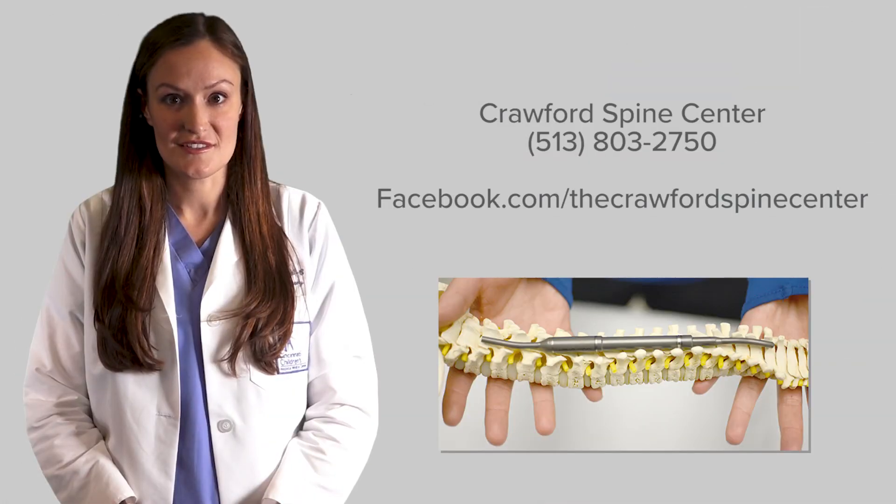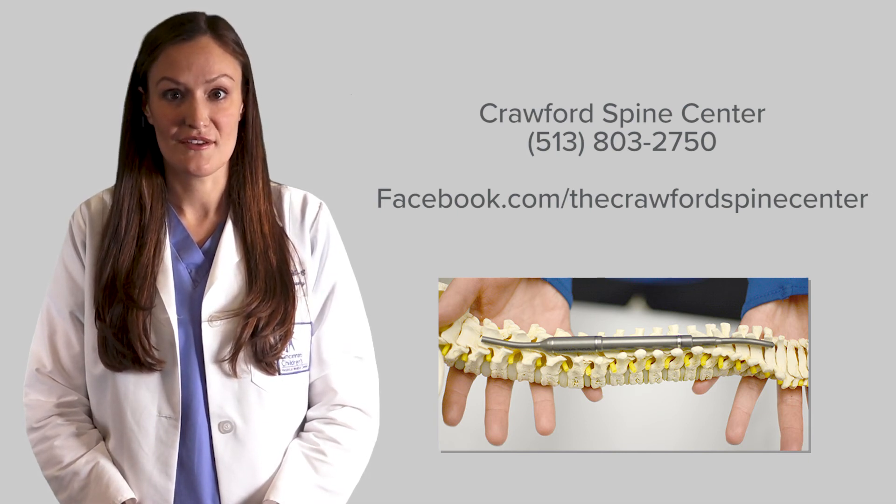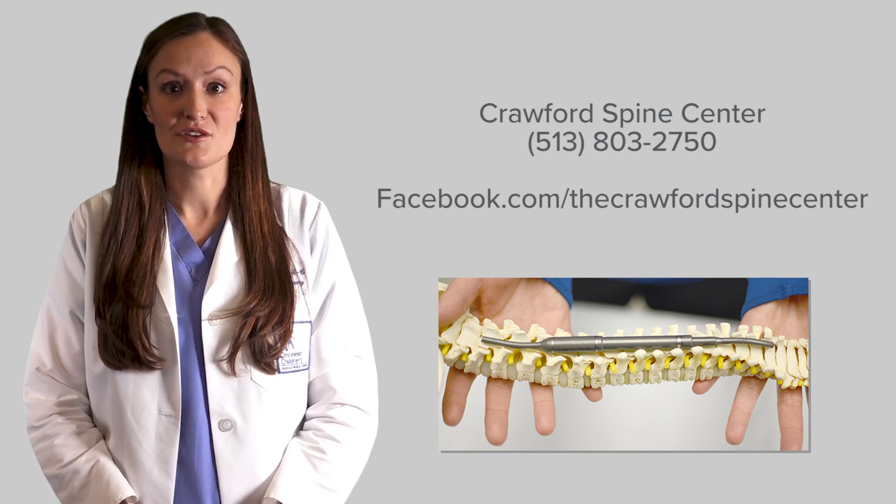If you have questions, please contact the Crawford Spine Center at 513-803-2750. We can also be found on Facebook by searching Cincinnati Children's Crawford Spine Center. Thanks for listening!